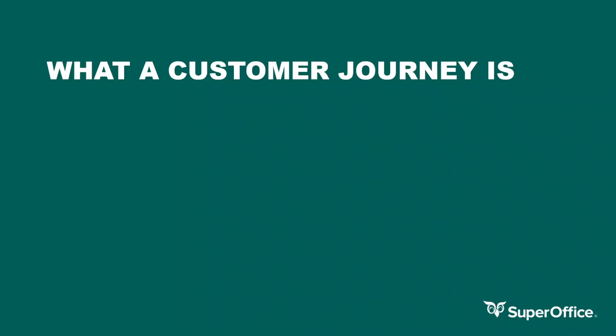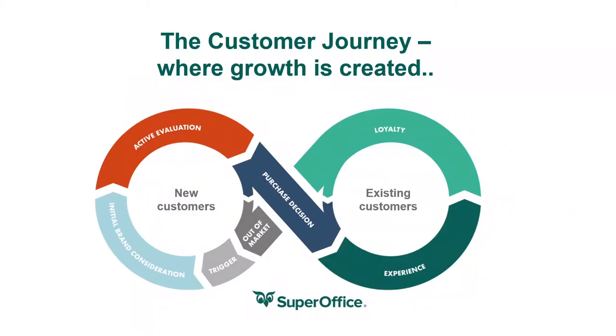A customer journey is the complete experience a customer has with an organization. It encompasses all customer interactions across all channels, devices, and touchpoints throughout every stage of the customer lifecycle, from awareness to loyalty. The touchpoints are seen from the customer side and not from the business perspective, and this helps to prevent inside-out thinking.